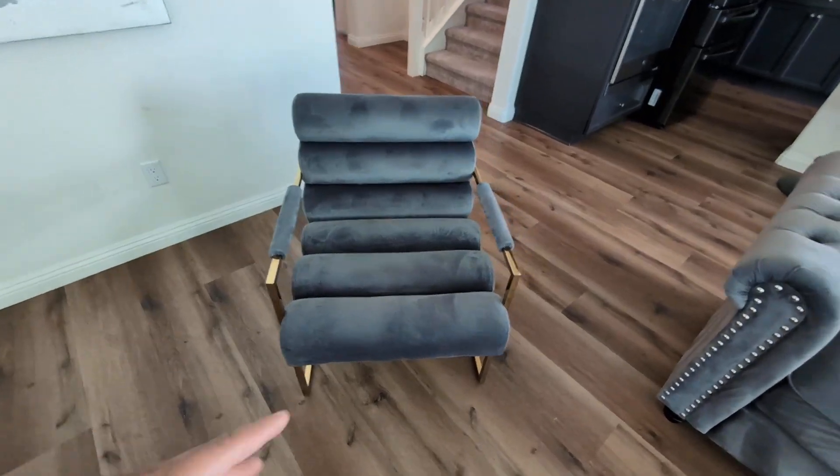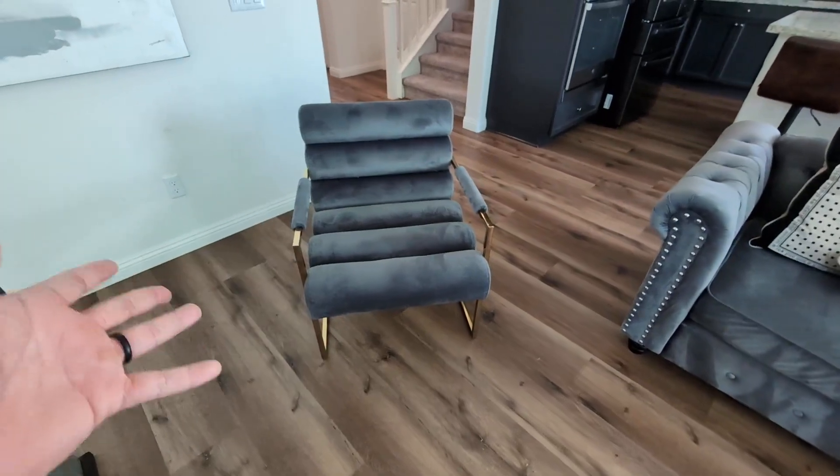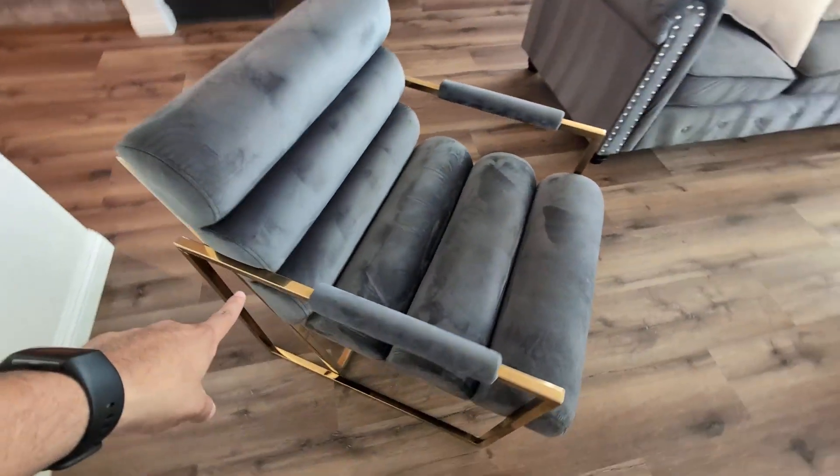This is a review of my Meridian Furniture Accent Chair. This is a very cool velvet accent chair, as you guys can see, with very nice gold metal frame colors.